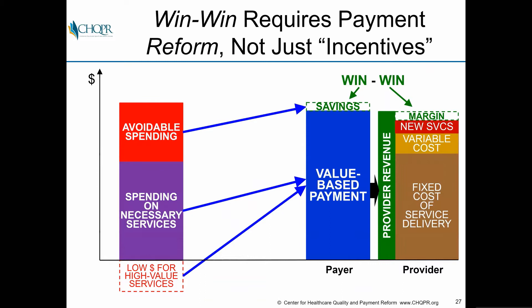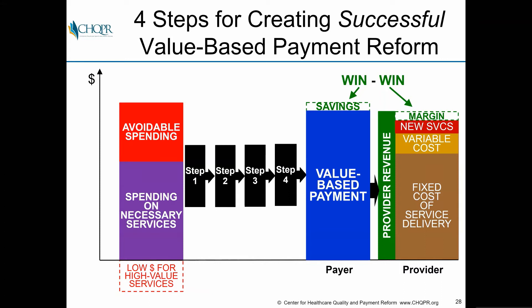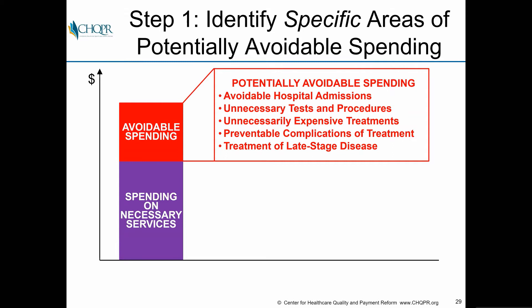If you're going to have a win-win instead of a win-lose, you have to actually reform the payment system, not just add incentives on top of the existing structure. There are four steps for doing that. The first step is to identify those specific areas where there is potentially avoidable spending. It isn't a matter of simply creating a payment model and hoping someone finds a way to reduce spending — you have to know what those opportunities are in advance.